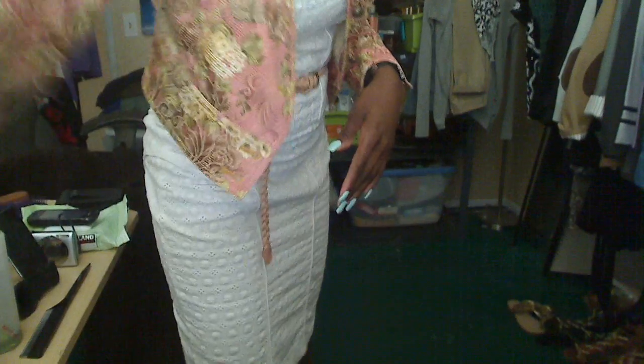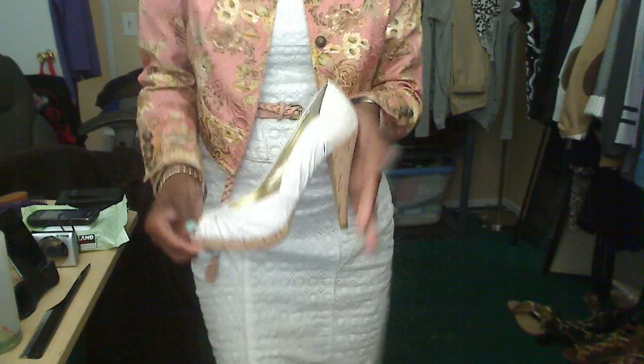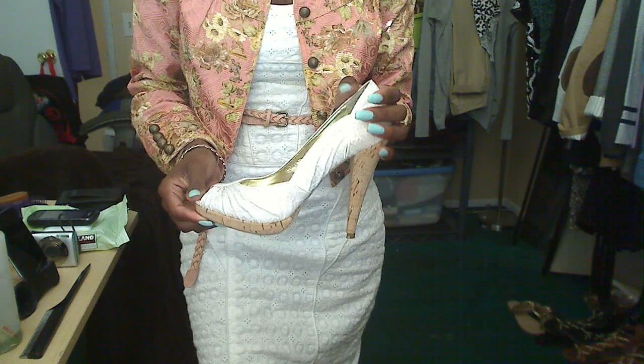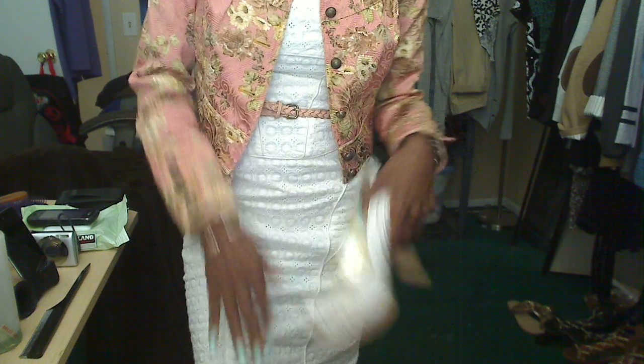My shoes are these white eyelet peep-toe pumps with a cork heel by Steve Madden. I've had these for about three years and I actually paid full price for them.